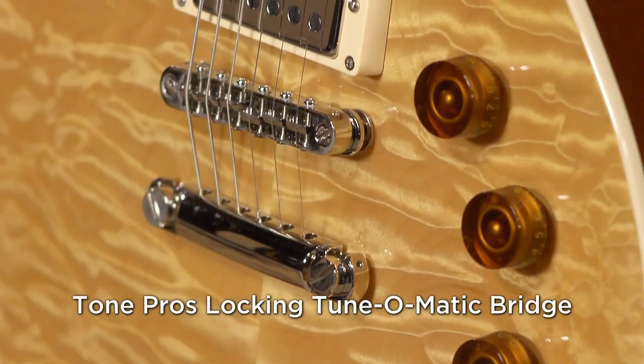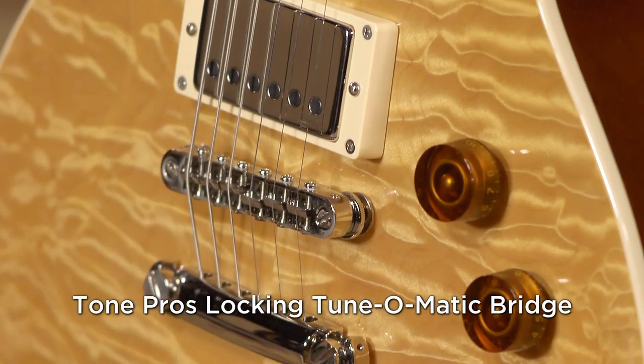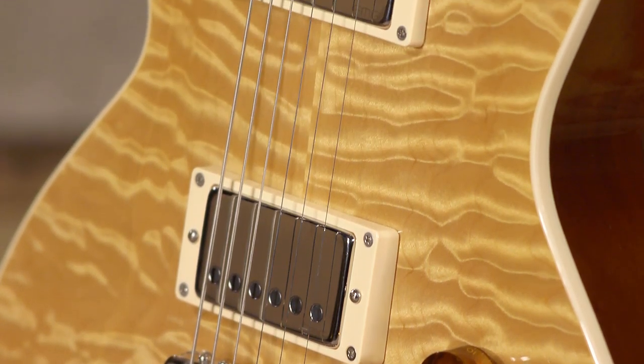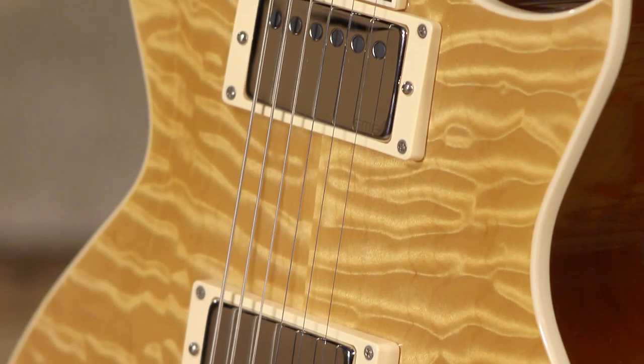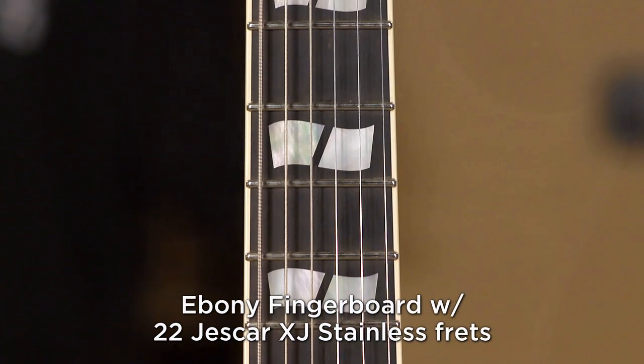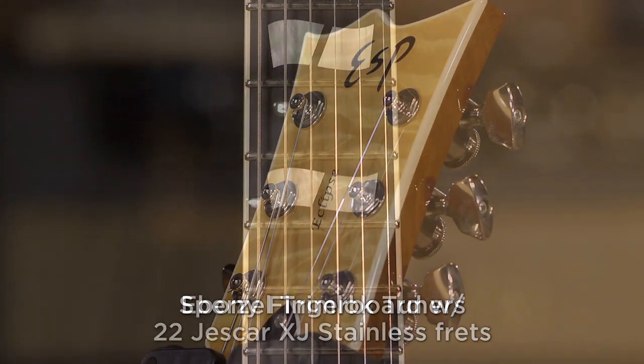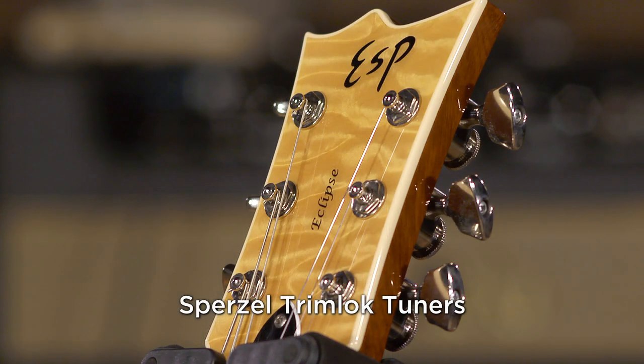This is a custom shop ESP guitar, and it's a few years old. It was a rep sample that sat in their office for two years — they didn't even know they had it. So we got it. It's a demo, which means you're saving about a thousand bucks right off the top. It has an older serial number, but it's a current model.